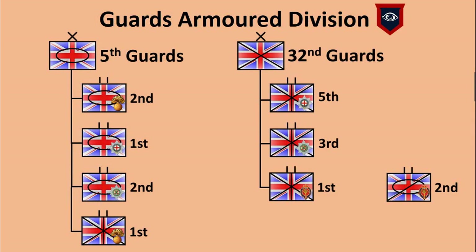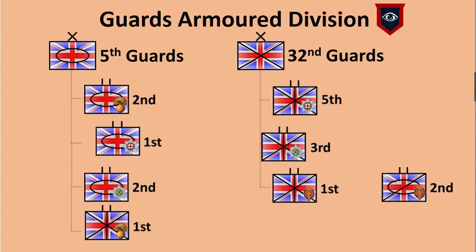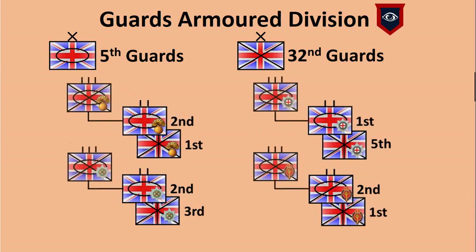In late August 1944 the Guards Armored Division let go of this formal command structure and formed so-called battle groups, which were composed of one battalion of tanks and one battalion of infantry.